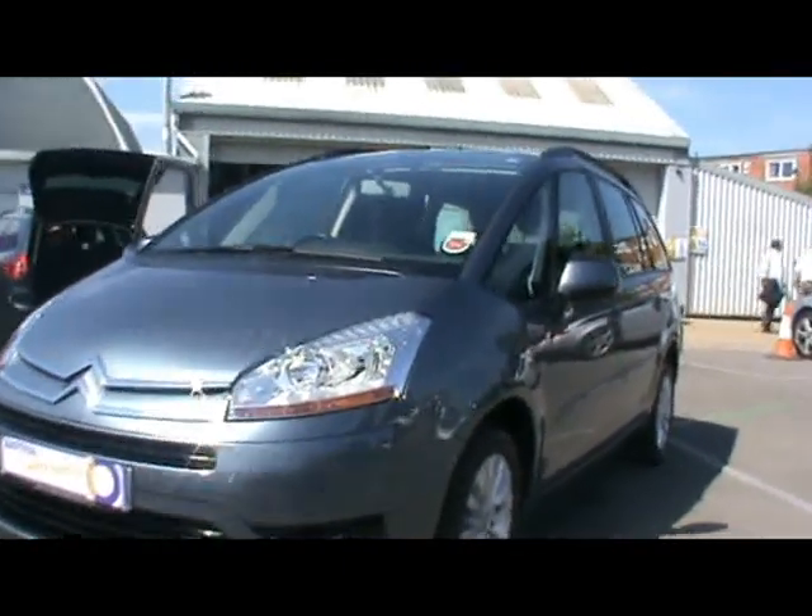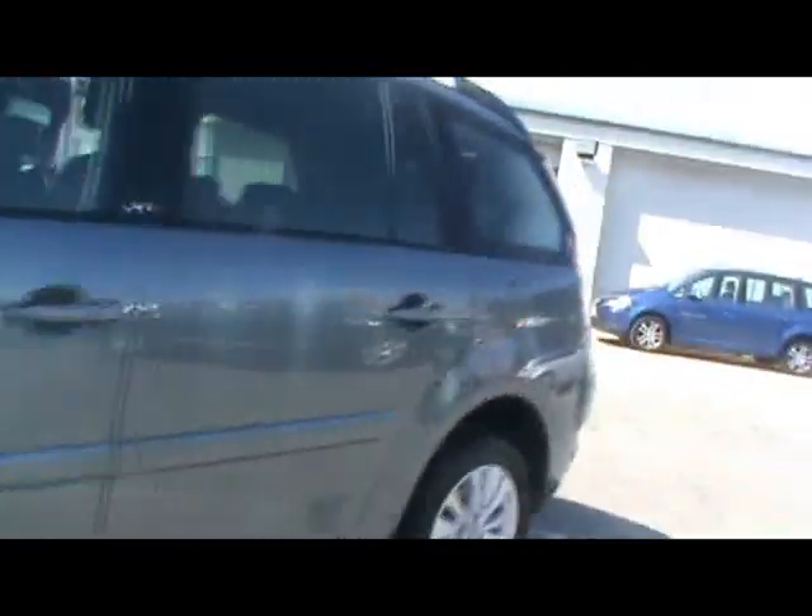Welcome to Imperial Cars. We have a Citroen C4 Grand Picasso VTR Plus. I'll take you for a quick tour around the car to highlight some features and to give you an idea of the condition as well.